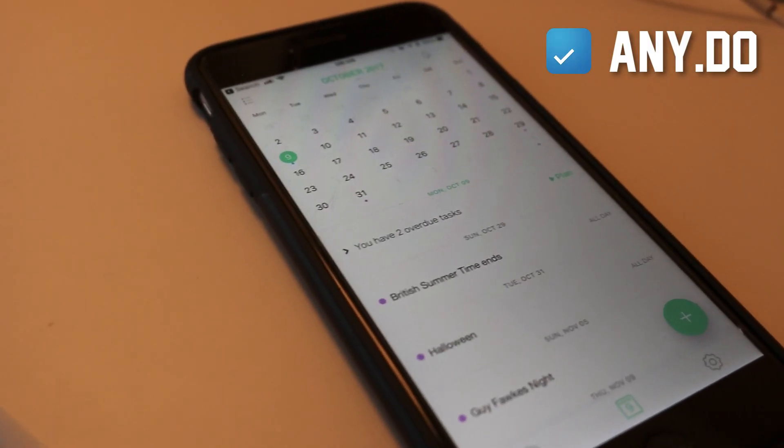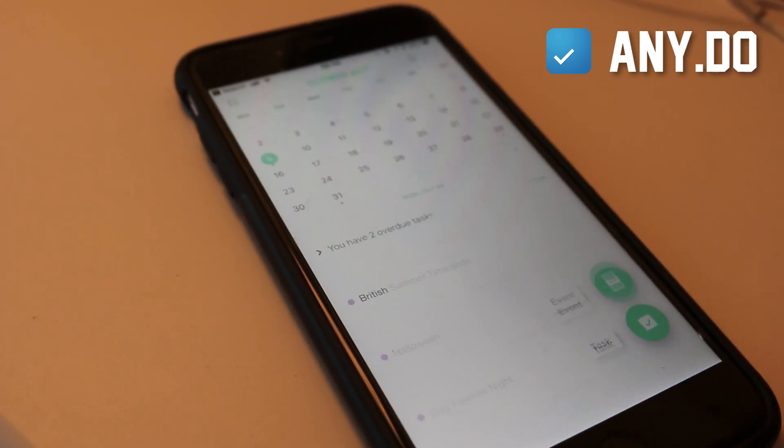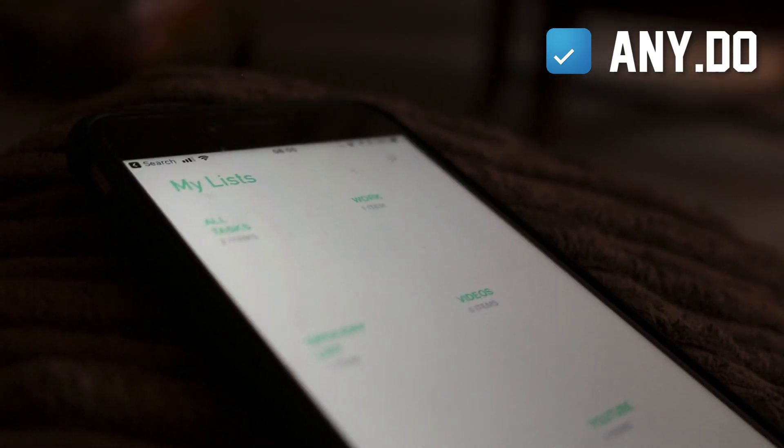There are two other to-do list options. Any.do is a really strong resource for organizing yourself, especially if you want to create shopping lists, book lists, reading lists, and for planning all of those module assignments and activities you've got on at university or college.